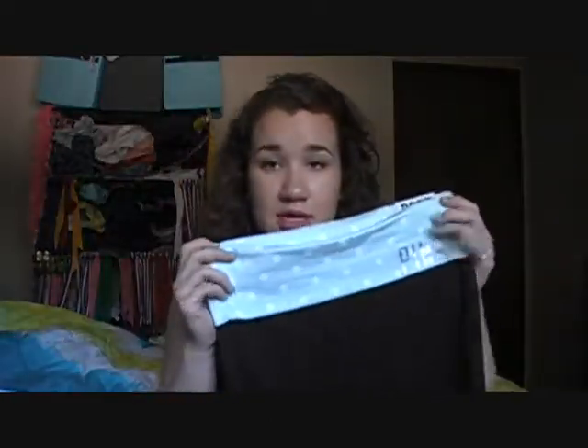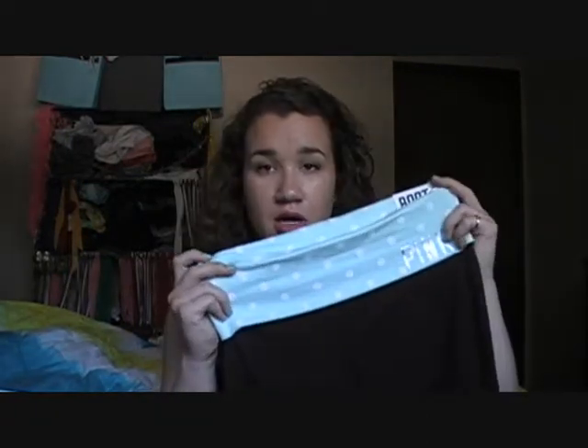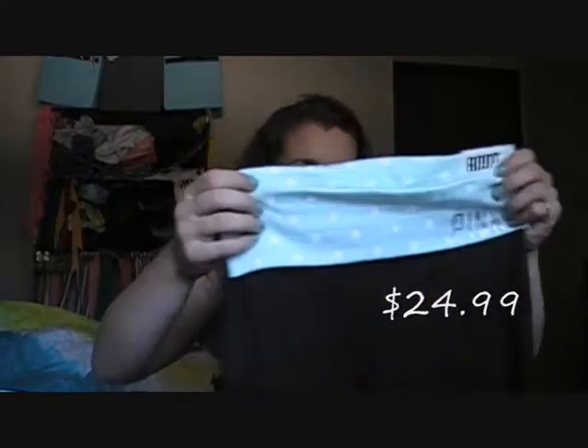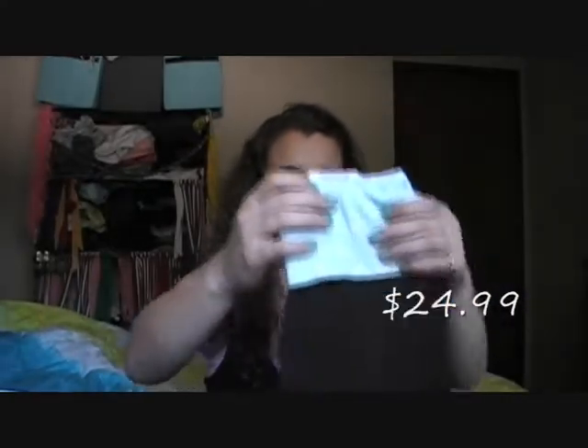The last thing I got from Victoria's Secret isn't exactly summer, but they were on sale and I needed some new yoga pants. So I just got these yoga pants — the band is a mint green with white polka dots and it just says pink right there. They're just bootcut yoga pants.